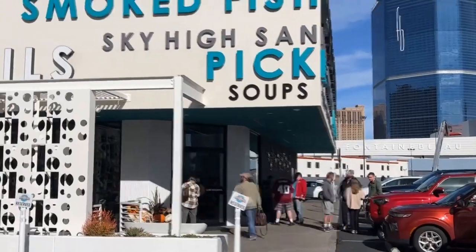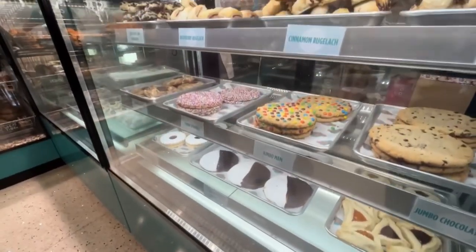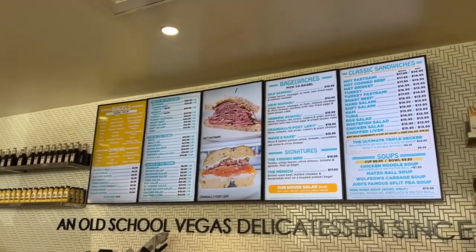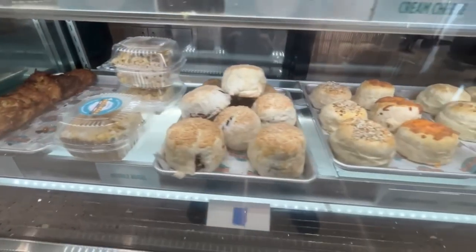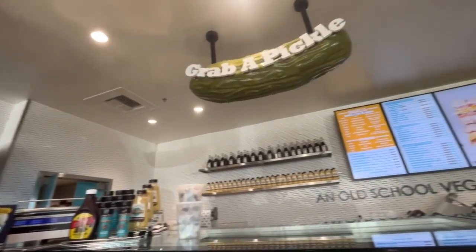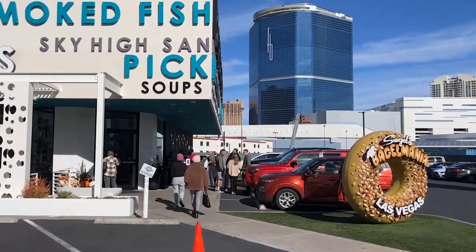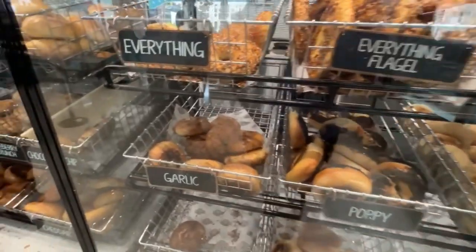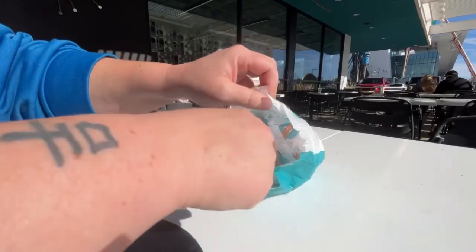As soon as you step through the door, the aroma of freshly baked bread hits you and it's truly mouth-watering. The staff here is incredibly friendly — they'll guide you through the menu to help you find your perfect breakfast. This place is an absolute gem serving up fresh handmade bagels that are boiled and baked to perfection.